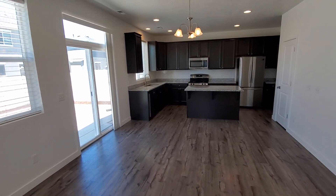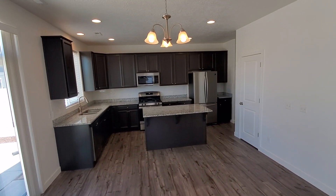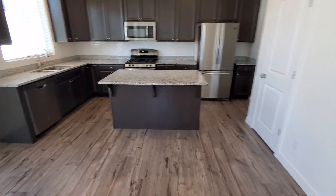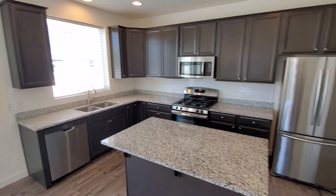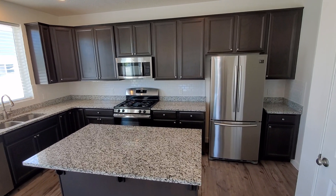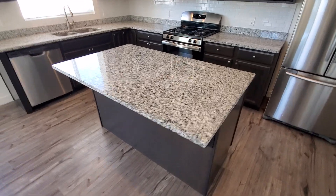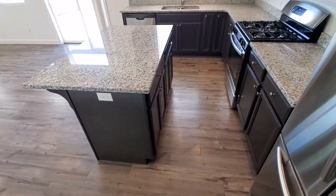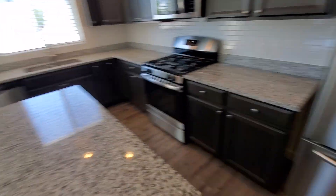This is kind of separated, even though it's one big great room. You've got a living, dining, and kitchen area. Nice granite countertops, stainless steel appliances including dishwasher, gas range, and French door refrigerator. You've got a nice island with breakfast bar, and plenty of cabinet and counter space.